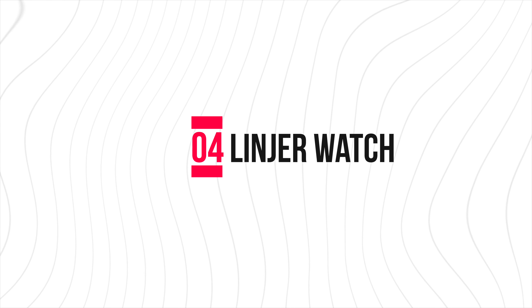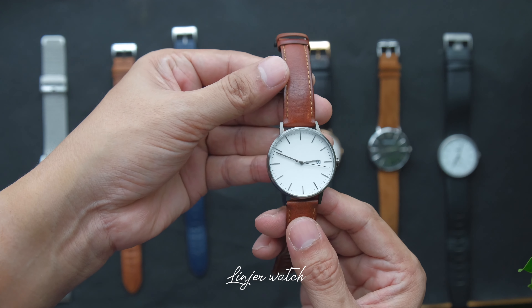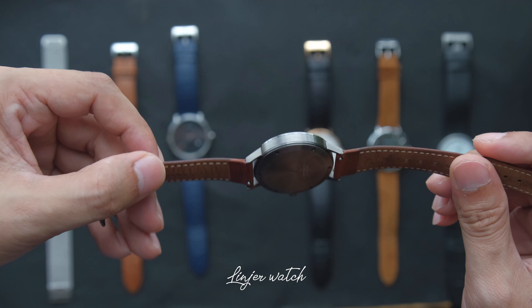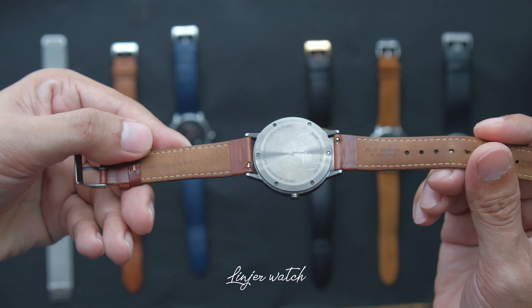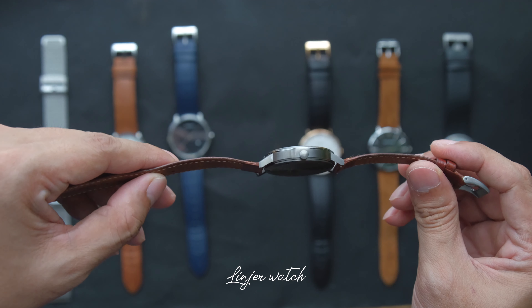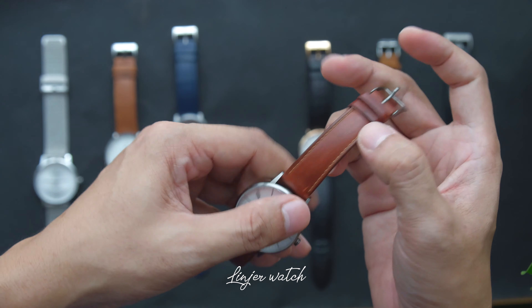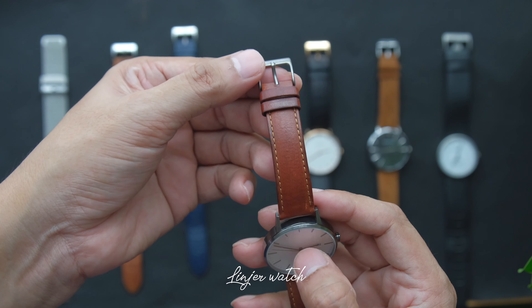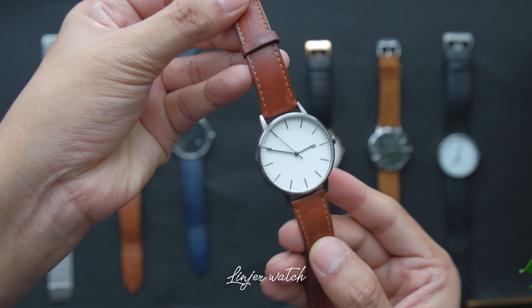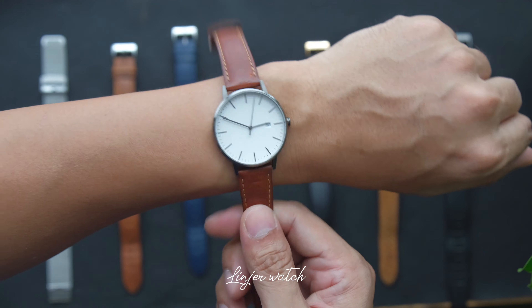Number four is a watch from Linje. I've been wearing this watch for almost three years now. It's been good. It feels nice. I like the leather, and I think the material they use is a good material.